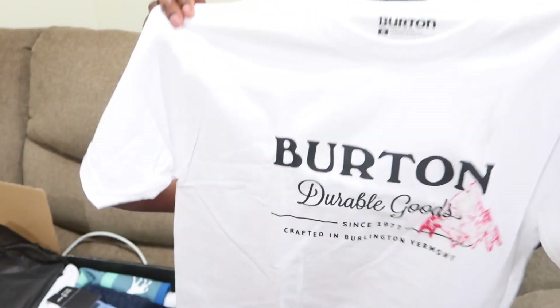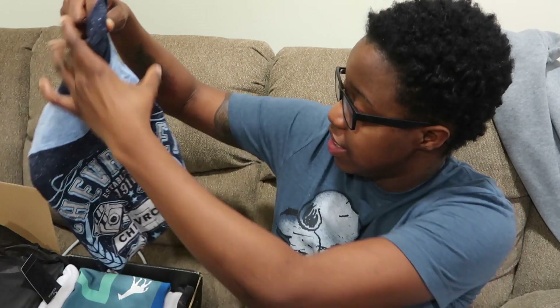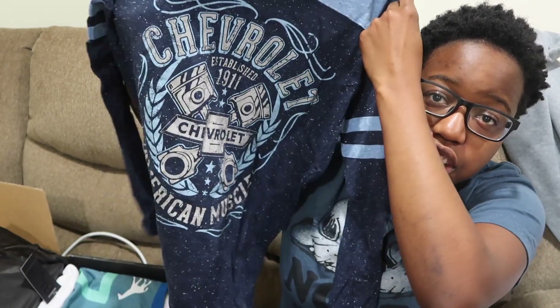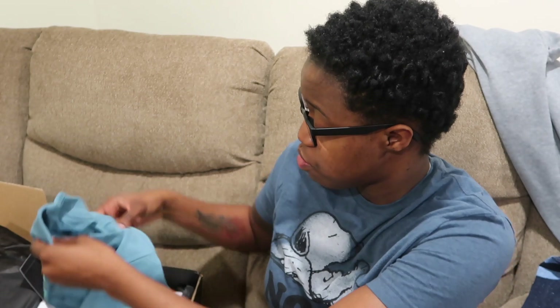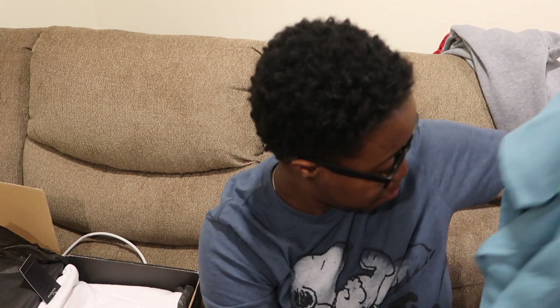I really hope I get some pants since this box is bigger. Okay, first thing — a Burton t-shirt. Cool, I like it, it's nice. Next thing — a Chevrolet long sleeve. It's pretty cool and it is a little chilly out here so that's nice. Then another LRG shirt — I like this one, it's really nice.